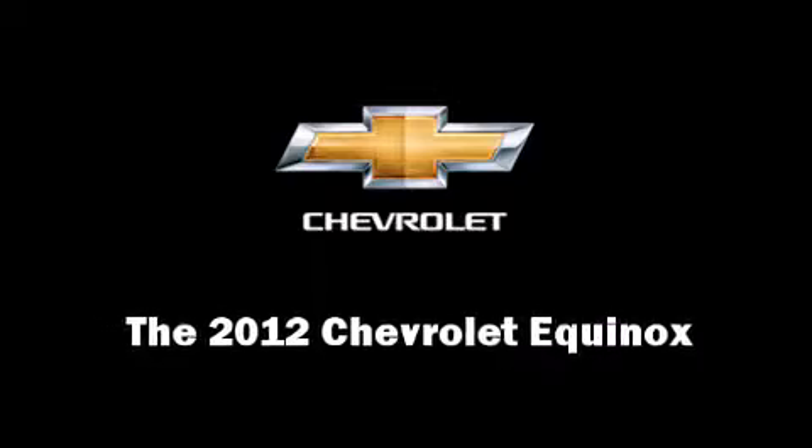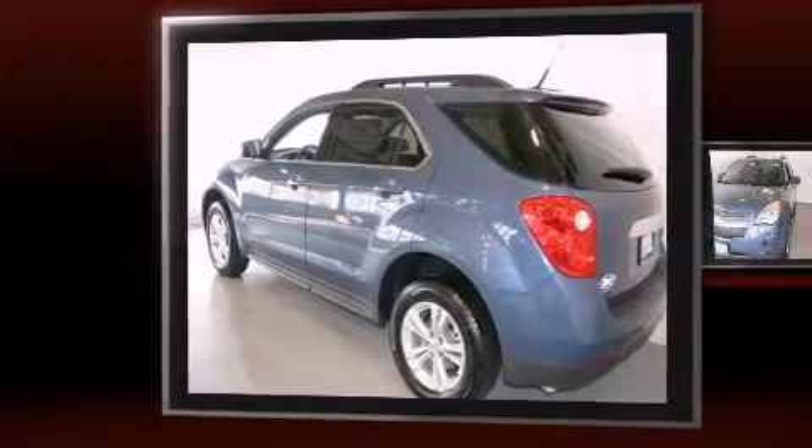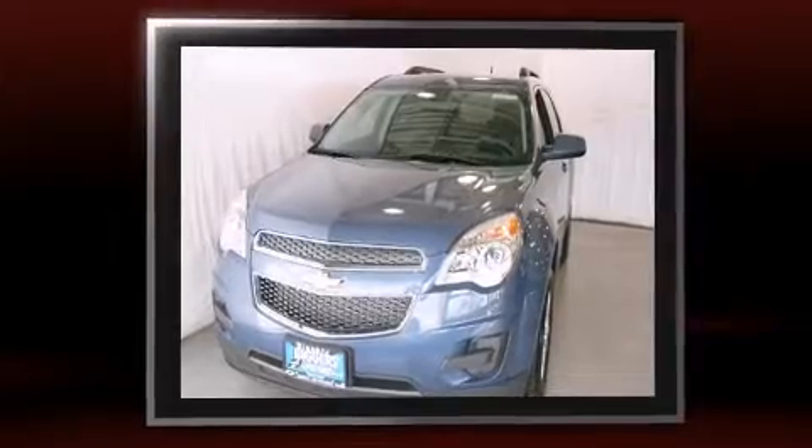Discerning drivers will appreciate the 2012 Chevrolet Equinox. It features an automatic transmission, front-wheel drive, and a 2.4-liter four-cylinder engine.